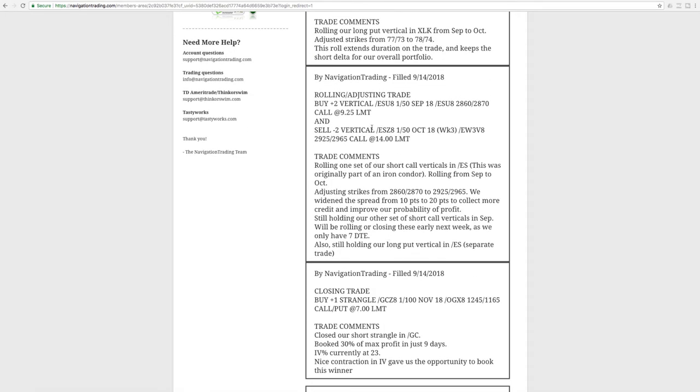Next was our second roll in ES. With futures, we can't do it all in one transaction, so we bought back the vertical and sold it back out in October — essentially rolling from September to October — and adjusted our strikes. We also widened our spread on this one from 10 to 20 points, which gives us the ability to collect more credit and improve our probability of profit, though it does require a little bit more capital. These only had seven days left to expiration, so we went ahead and made that roll.